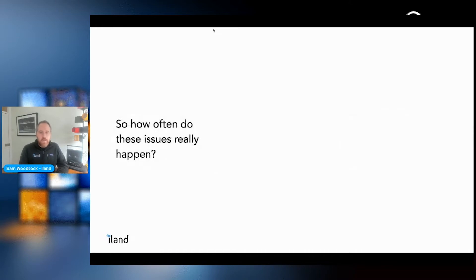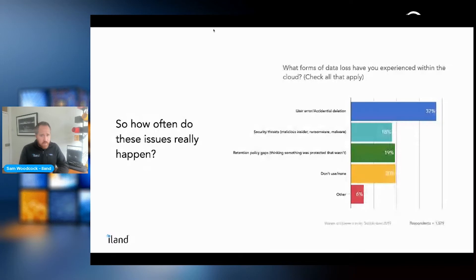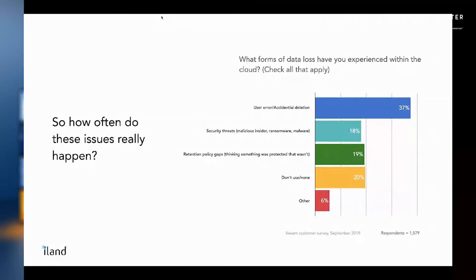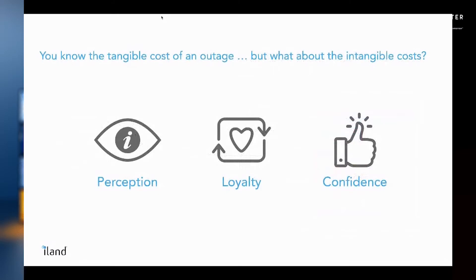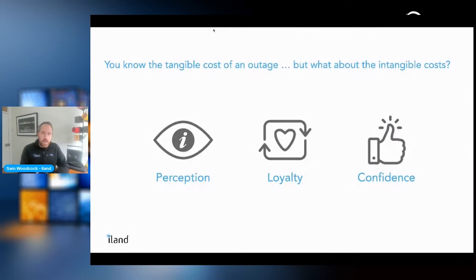Looking at the overall breakdown: 37% of incidents come from human error, 18% from security threats, and 19% from retention policy gaps. The cost of an outage or data loss incident can be large — both from a monetary fine or revenue-loss perspective, and also intangible costs: the market's perception of your company, customer loyalty, and the confidence level customers have to continue using your services.